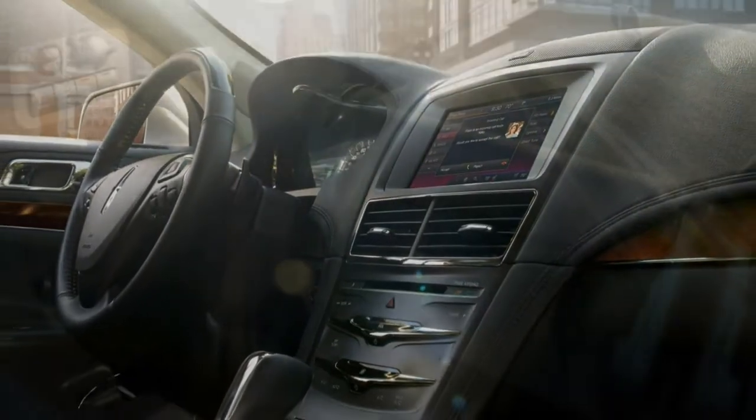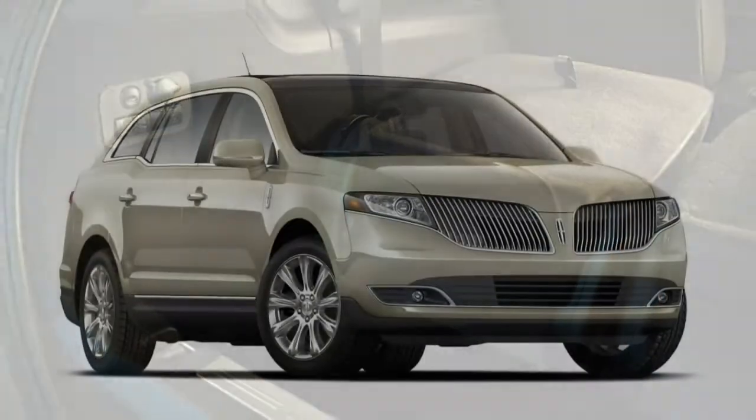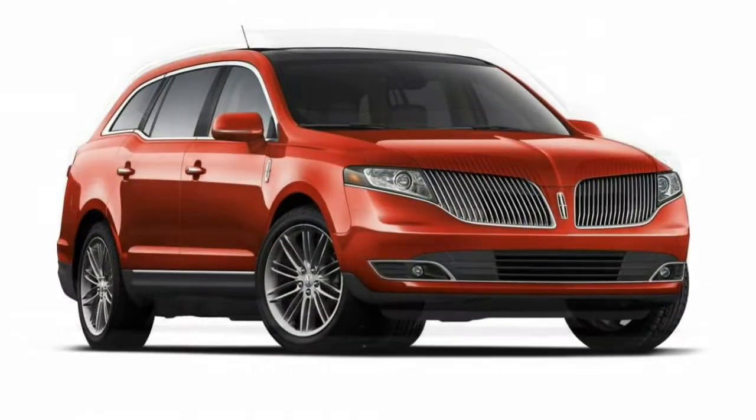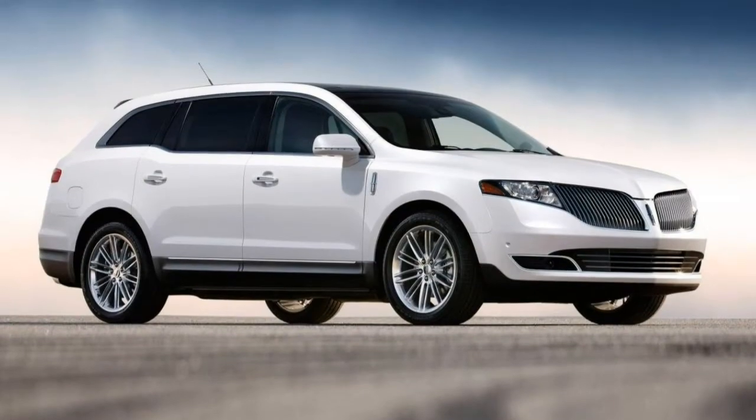Not surprisingly, it's the same story with the Ford Flex on which the MKT is based. Both have been on the market for more than seven years without a significant redesign, which might as well be an eternity for the typical passenger vehicle.